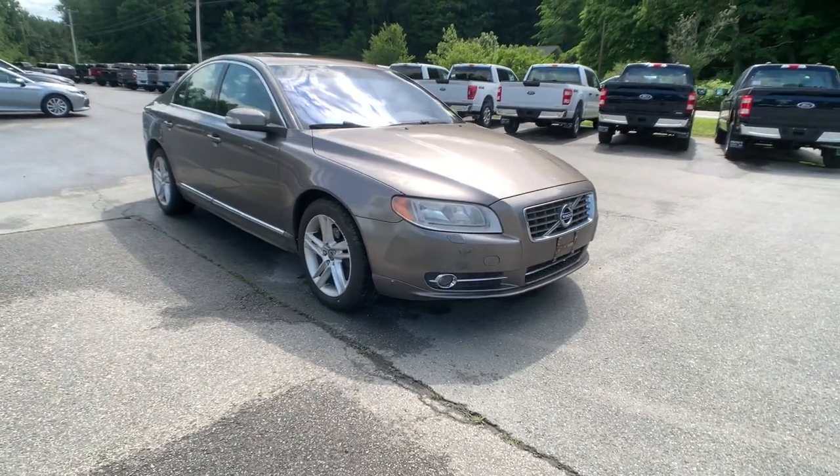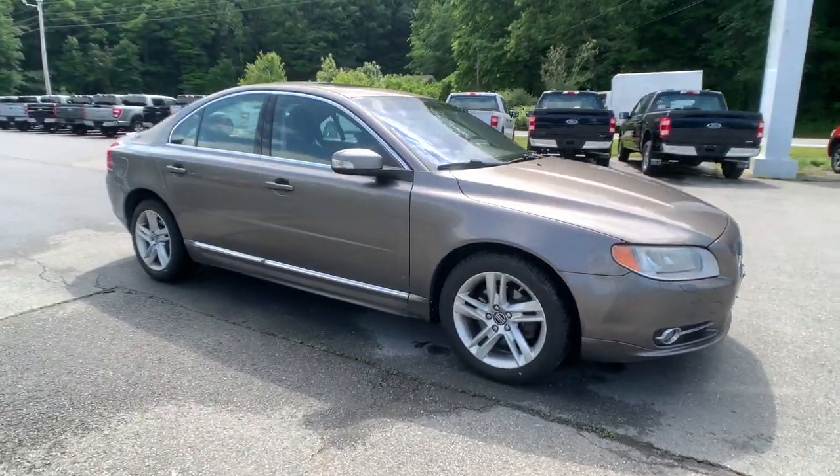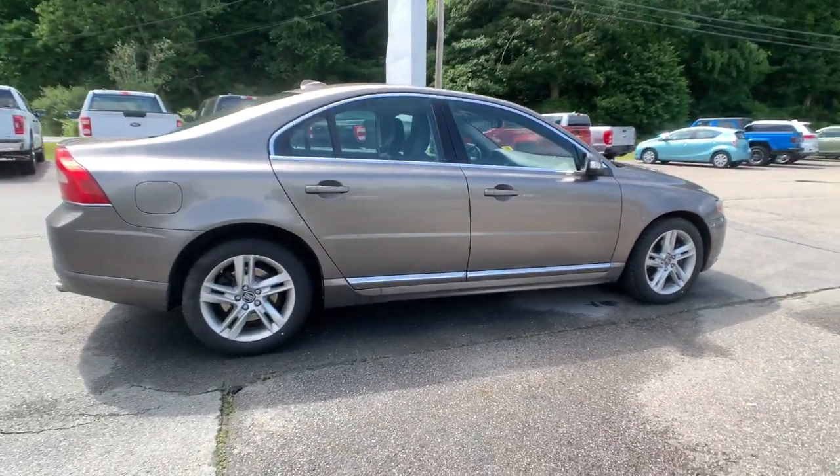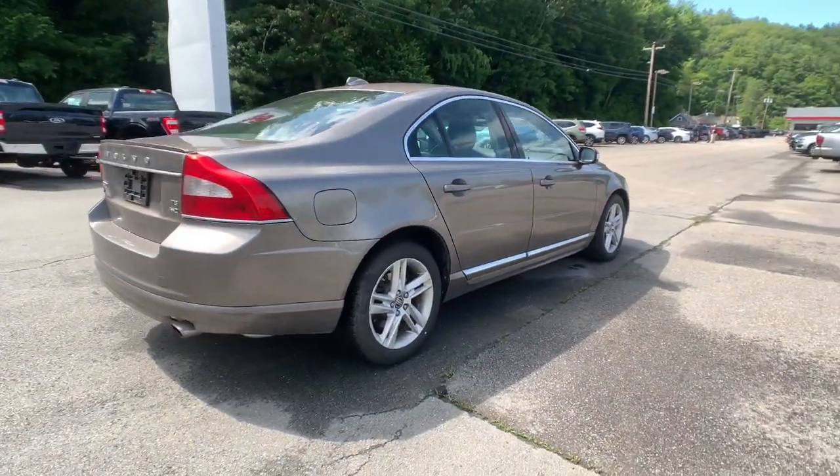Get acquainted with the 2010 Volvo S80. With less than 150,000 miles on the odometer, this vehicle stands out from the rest.